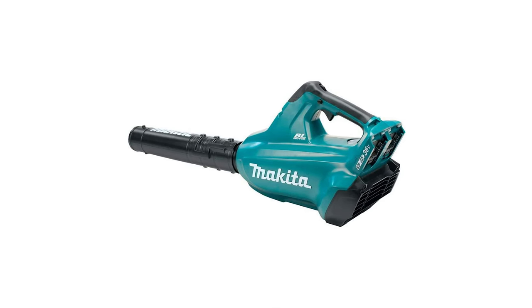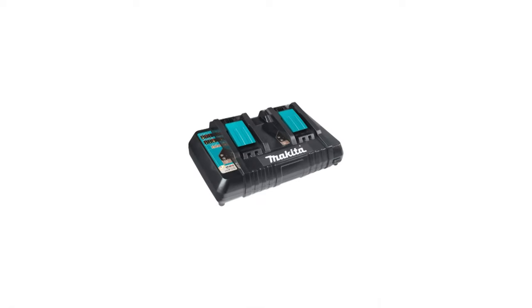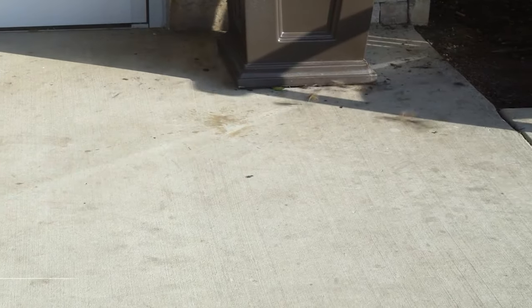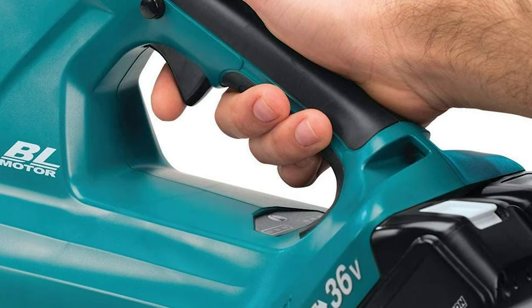The XBU02PT model is a kit and includes the blower, two fast-charging 18V LXT lithium-ion 5.0 Ah batteries, and an efficient 18V dual-port rapid optimum charger. Makita's efficient BL brushless motor is electronically controlled to optimize battery energy use for up to 50% longer run time per battery charge than similar non-brushless tools.